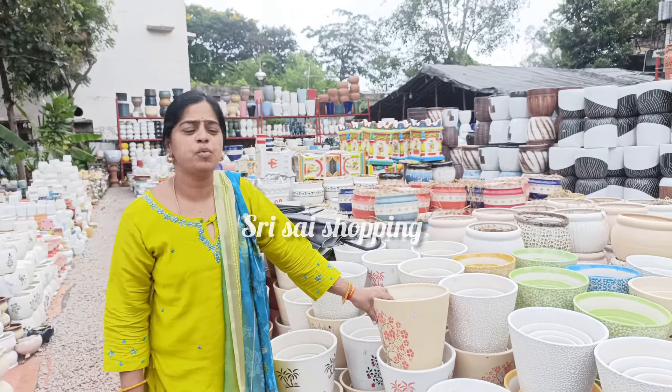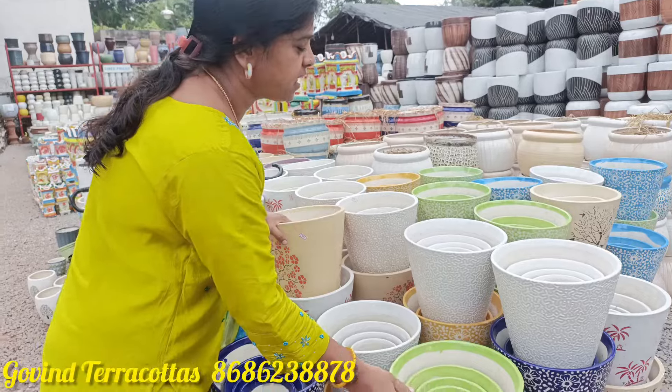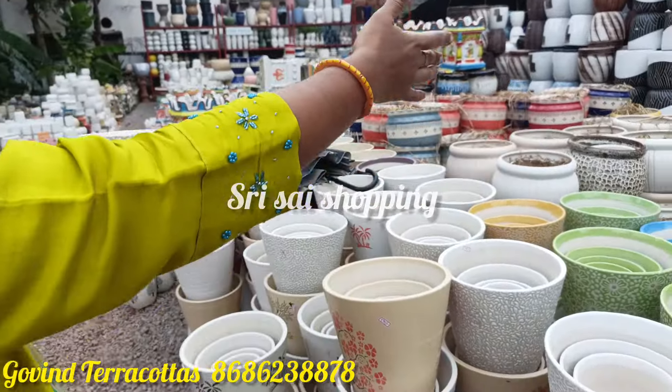Welcome back to the channel. I am from Govin Terracotta. I am making beautiful pots in various sizes and I have a lot of variety here.